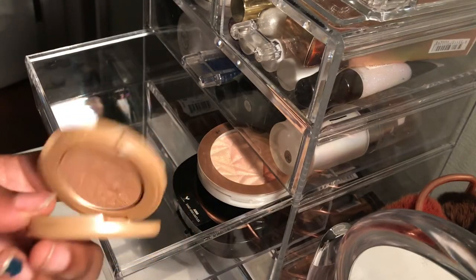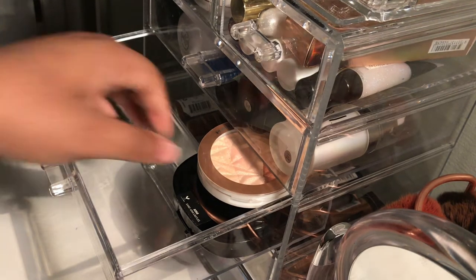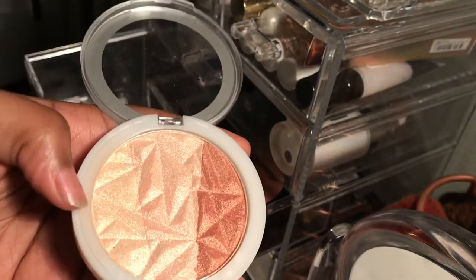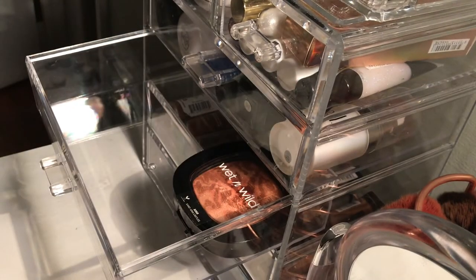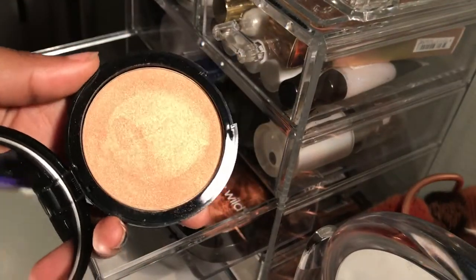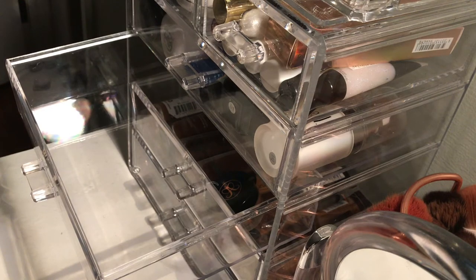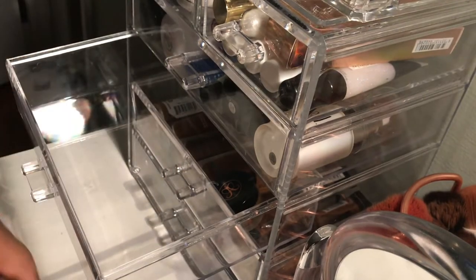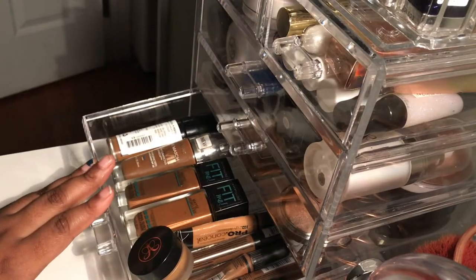I wish the Tarte highlighter had broken to be honest, but I don't have the guts to throw it away because it's expensive. I might use it as an eyeshadow. I also have a Hard Candy highlighter with three individual shades — I use the gold side the most. Then a Sephora Golden Hour highlighter that's literally gold — I love gold highlighters for my skin tone. Lastly, a Wet n Wild highlighter in Sangria Castles with a cheetah print packaging — it's really pretty.